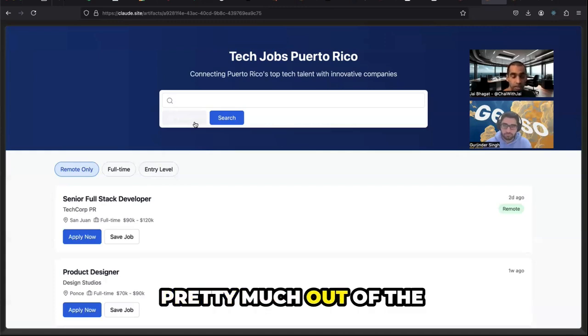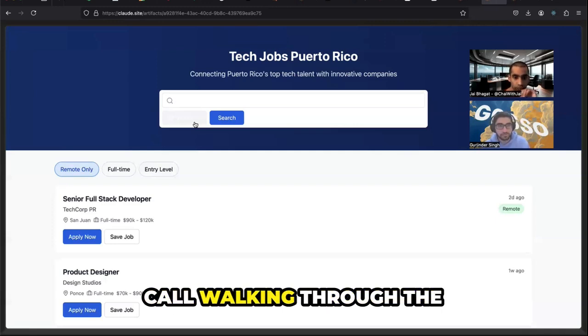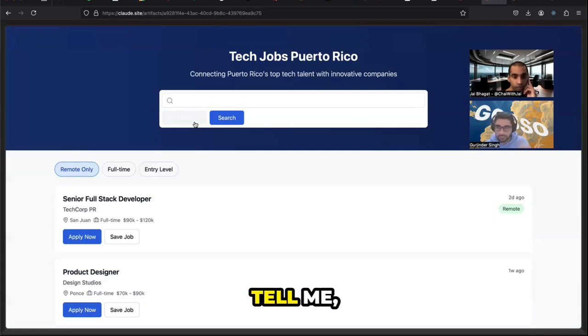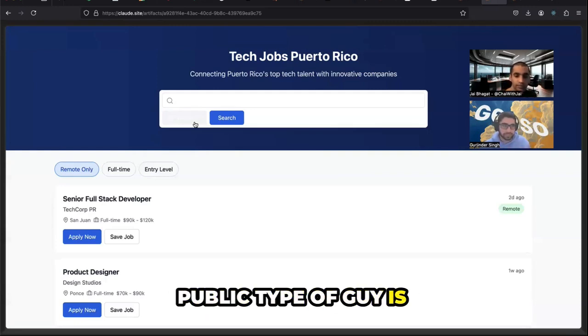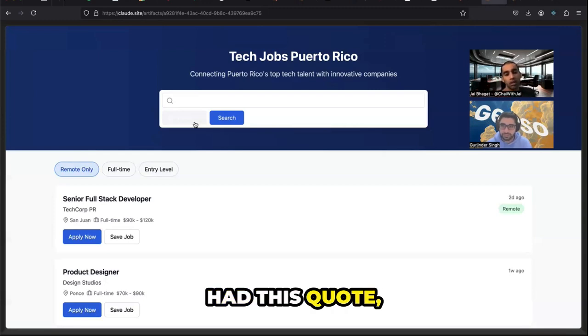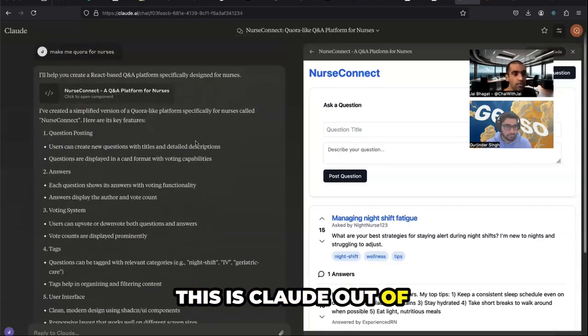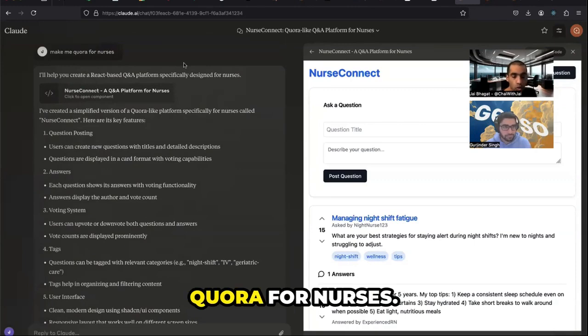That's absolutely crazy. Walk everyone through what your actual workflow looks like — the messiest version, like an indie hacker build-in-public type who's going to go do this right after watching. In engineering we always had the quote: premature optimization is the root of all evil. I'm going to show you Claude out of the box. All I said was, make me Quora for nurses.